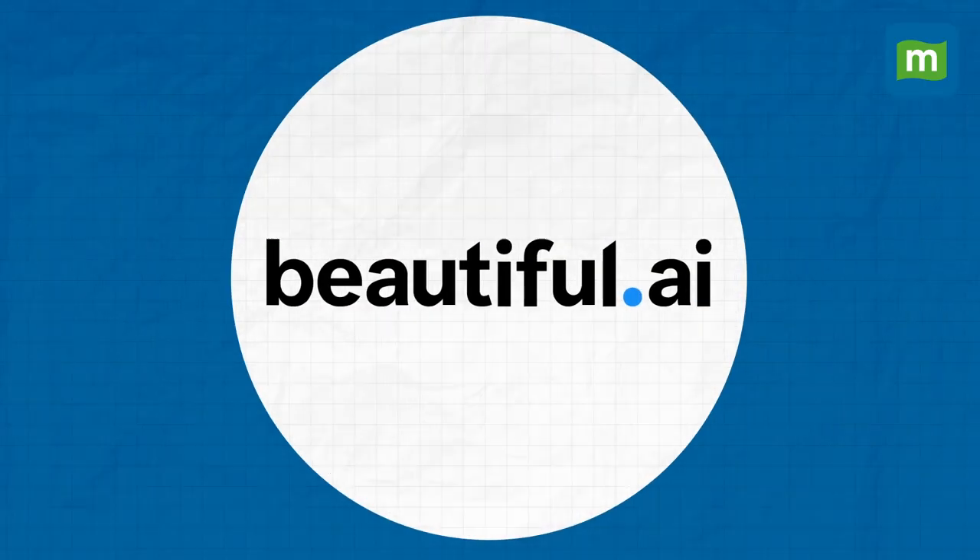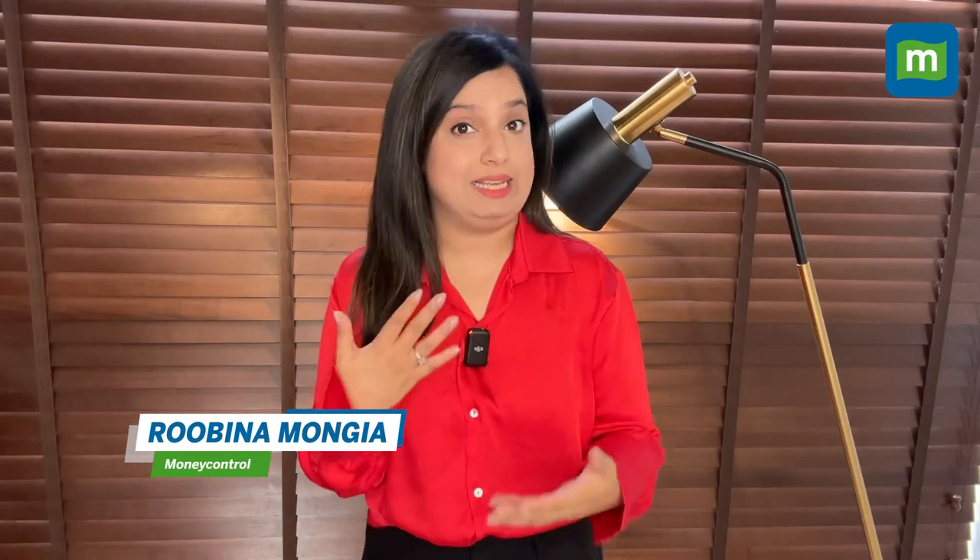First, better presentations using Beautiful.ai. Microsoft's Office 365 co-pilot integration is coming up soon, but until then, Beautiful.ai is one of the best solutions to amp your presentation skills using, you guessed it, its AI.